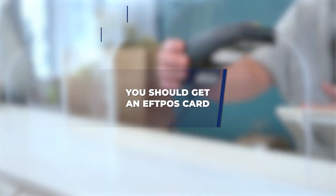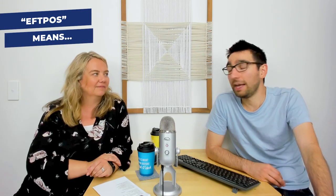Get an EFTPOS card — that's Electronic Funds Transfer at Point of Sale. It will save you a lot of money. Americans who come for a gap year and use their US credit card for all purchases end up paying fees every single time, even with exchange rates. Make sure you open a New Zealand bank account, especially if you're going to be working here — it makes getting paid easier. Paying for things in New Zealand is very easy; you can just transfer money directly into people's accounts.